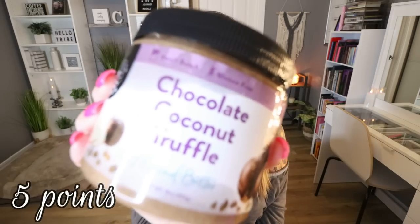I love this American Dream Nut Butter — Chocolate Coconut Truffle. It's actually an almond butter with such a great coconut chocolate flavor. It's 160 calories for two tablespoons — less points and calories than regular peanut butter — and you get 7 grams of protein. American Dream Nut Butter has the best flavors and delicious mix-ins. You can't go wrong with any of them, but this one has become a fast favorite. I do have a 10% off discount code linked below.